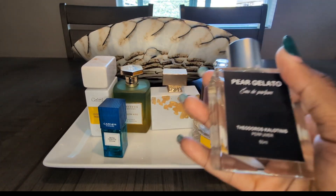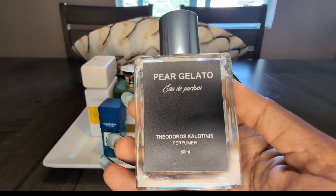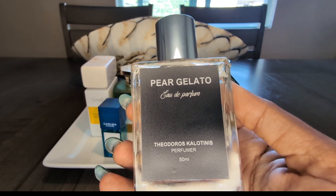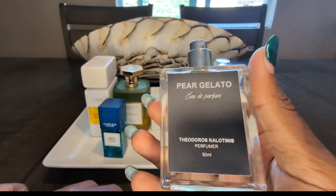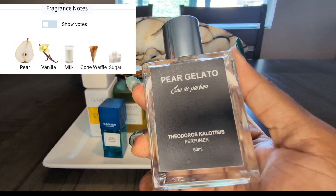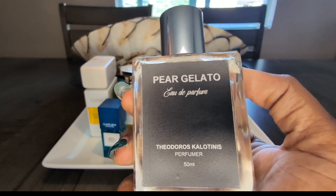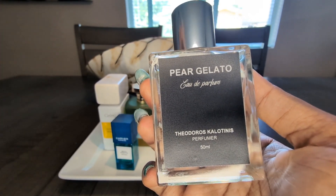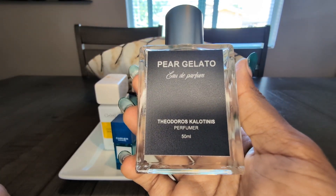Next up, latest to my collection is Theodora's Calatini's Hair Gelato. Absolutely spectacular. I know this perfumer is from Greece, and honey, if this is what they have to offer in Greece, I am here for it. This fragrance smells just like you'd imagine a pear gelato to smell like. You can actually smell the waffle cone, the creaminess — it's like a melted gelato on a waffle cone. It's sweet, it's fresh, and definitely daytime. It screams fun, it screams fresh, it screams here for a good time. And that is Theodora's Calatini's Hair Gelato.